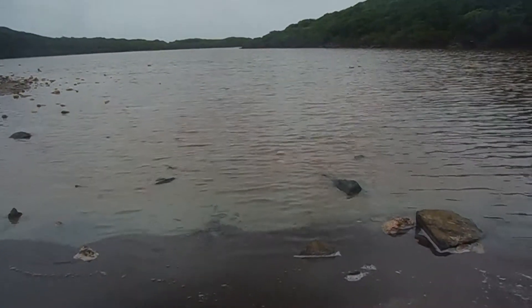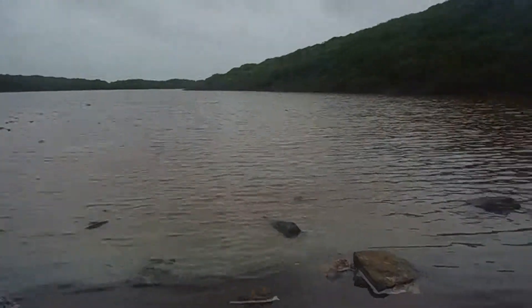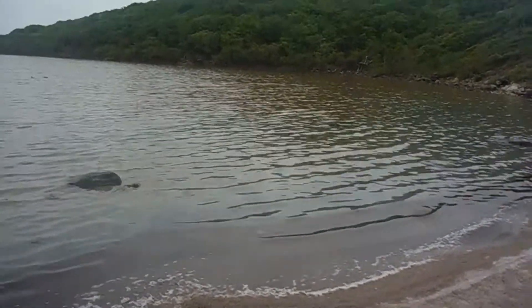The water is actually quite clear but it has like a reddish hue to it. I wouldn't go in there.